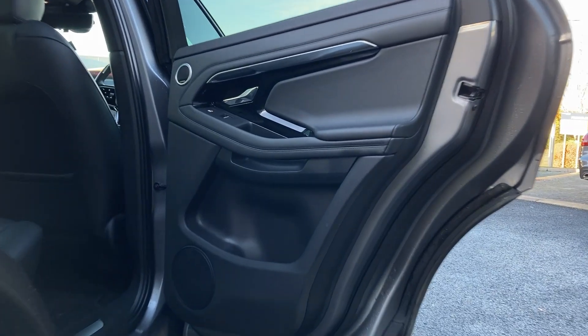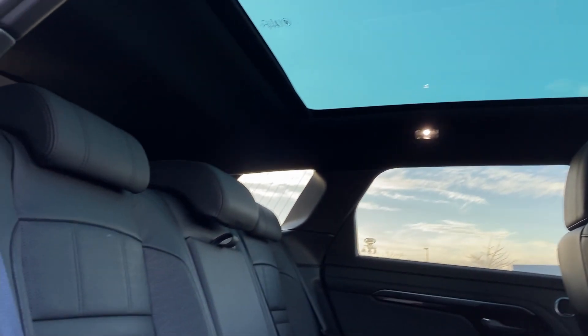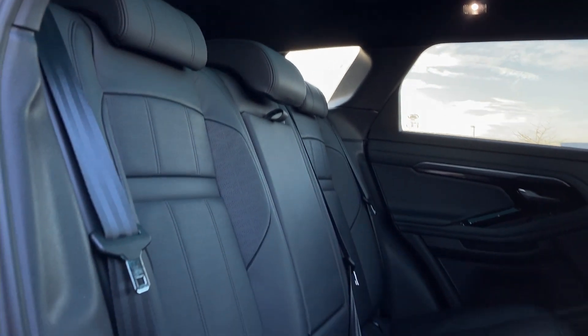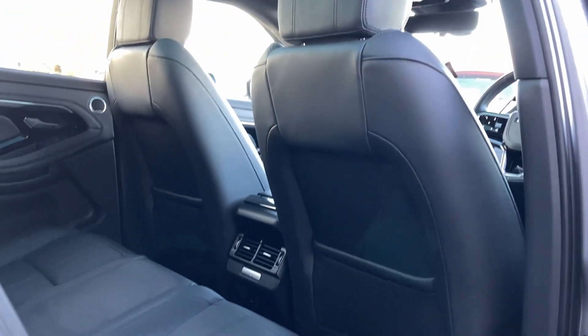Entering into the rear of the cabin now, we can see the fixed panoramic roof from the inside, the ebony perforated Windsor leather seats without fixed child seat mounts, and the second row climate vents.